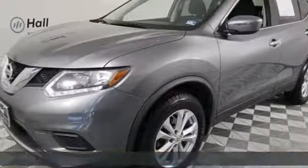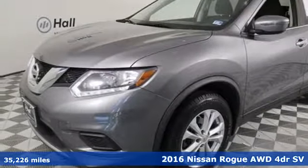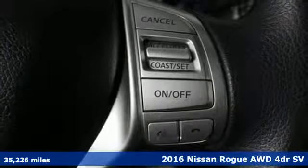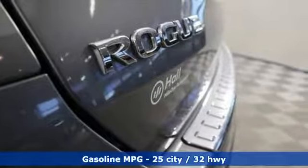Here's a 2016 Nissan Rogue. It's everything you need for your family, all in one good-looking package. It comes with the features you need, and better yet, want.